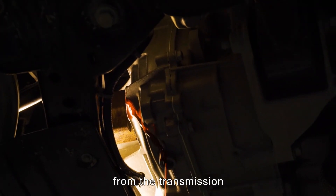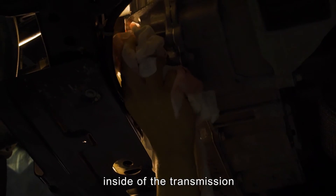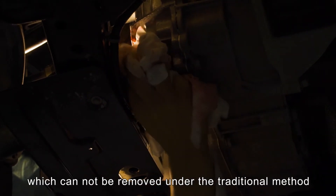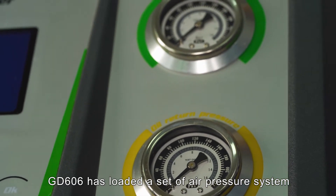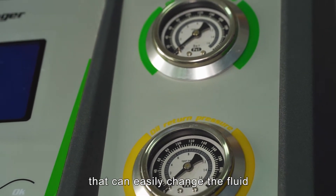The used oil from the transmission — there is still a part of the used oil inside the transmission which cannot be removed under the traditional method. In addition, GD606 has loaded a set of air pressure system that can easily change the fluid.